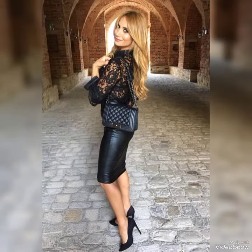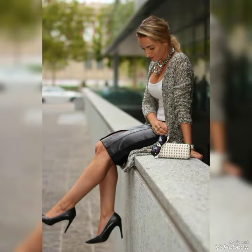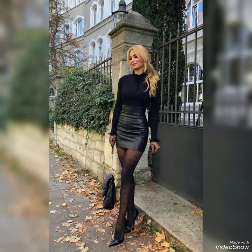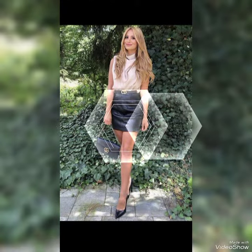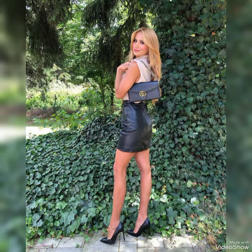If you love these leather skirts and want to buy them, I will tell you the best website. But before that, please subscribe to my channel and press the bell icon so you get notifications of my upcoming videos and never miss any content from my channel.